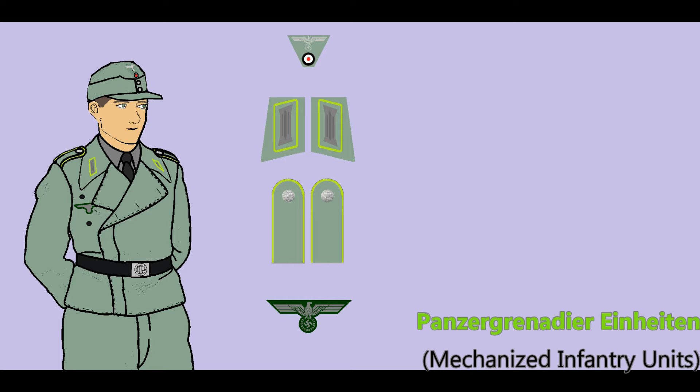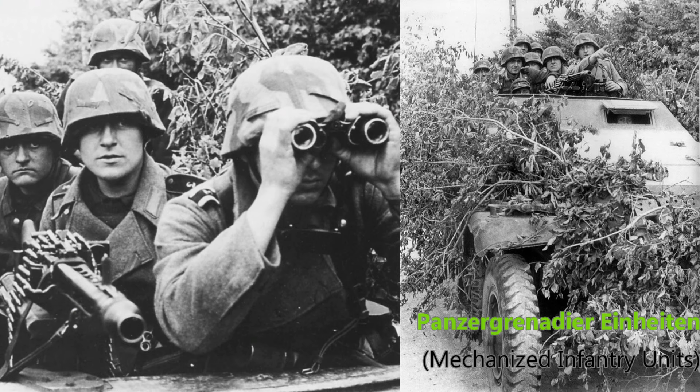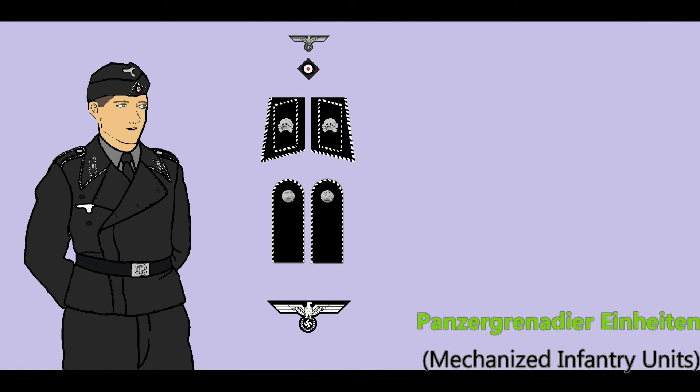In March 1943, half-track crews and Panzergrenadier battalions were ordered into the field gray assault gun uniform, though it should be emphasized that the majority of Panzergrenadier battalions used trucks. The most common insignia was metal green piping on shoulder and collar insignia, with second or third pattern Litsen on the tabs, though there is evidence of limited use of grass green piped field gray patches with the death's head symbol.